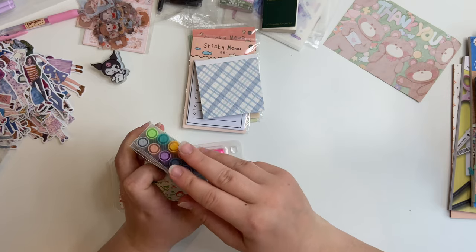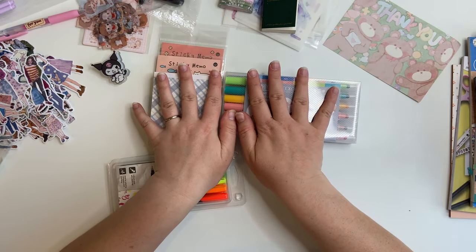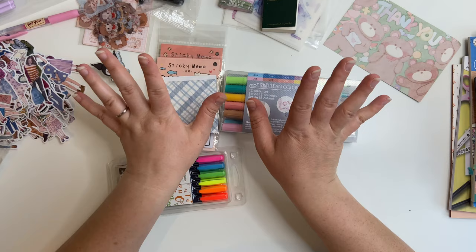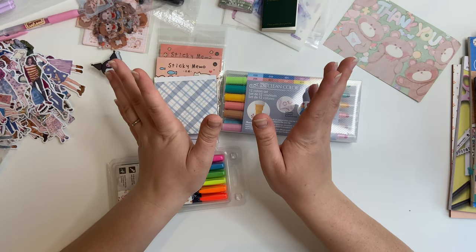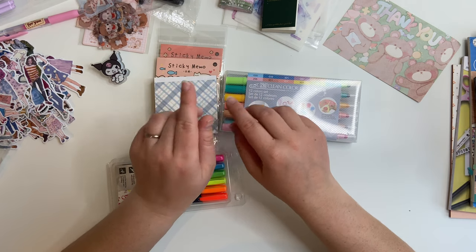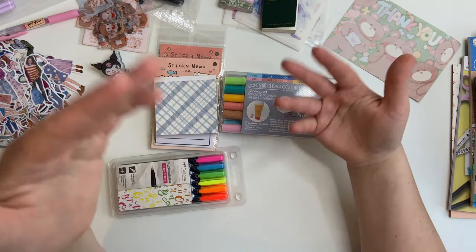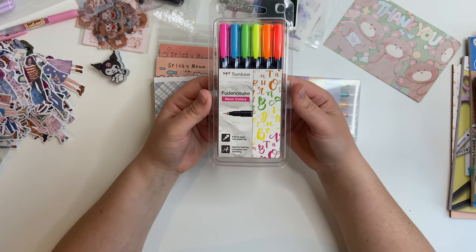One thing I'll say about delivery: My Stationery Pal was only about four or five days slower than AliExpress for this order. However, in the past AliExpress has taken three or four months to deliver. If My Stationery Pal is consistently that fast, then if you want something a bit quicker they might be the way to go rather than AliExpress — you do pay a little bit more though.